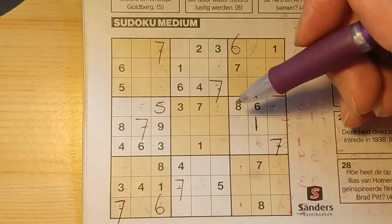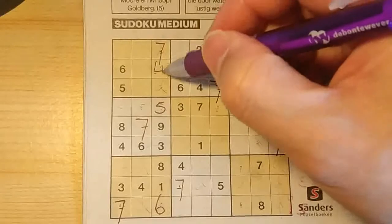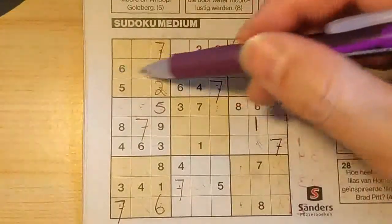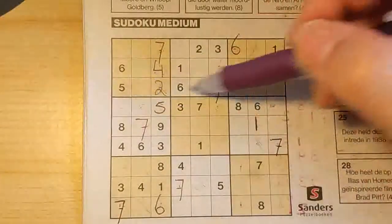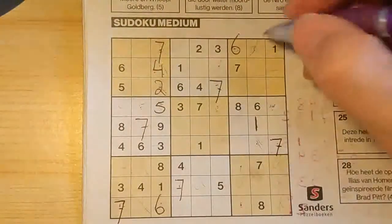Now we have two missing numbers in this column: four and two. I see here four, so no four here — four should be here, and the two goes there. Four in this row, four in the third row, so in the first row, the only place for the four should be here.